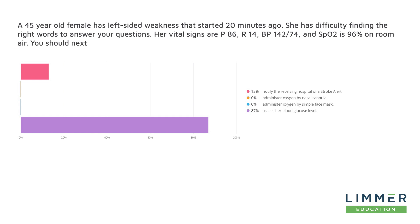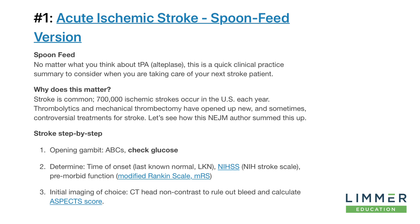If you're looking at this and saying, if it looks like a duck, walks like a duck, and quacks like a duck, why don't we just call it a stroke? Well, let's go to this article, which I found on Journal Spoon Feed through Limmer Education's Foam Finder app at foamfinder.com. It says, no matter what you think about TPA — that's a physician thing — this is very relevant: stroke is common and there are controversial treatments. But what do we do for a stroke? The first thing we do is ABCs and check glucose. Why? Because hypoglycemia can mimic a stroke. Even these physician papers say it's important to check the glucose.